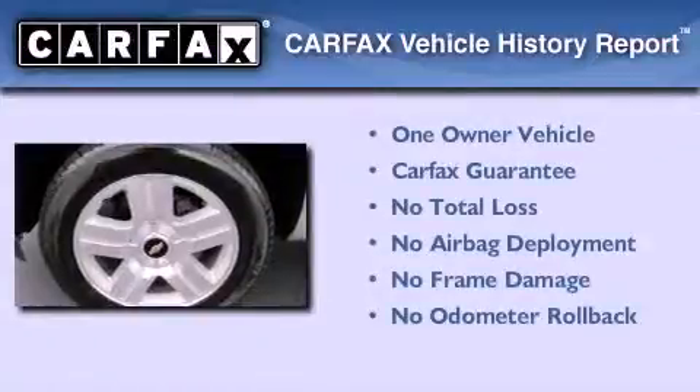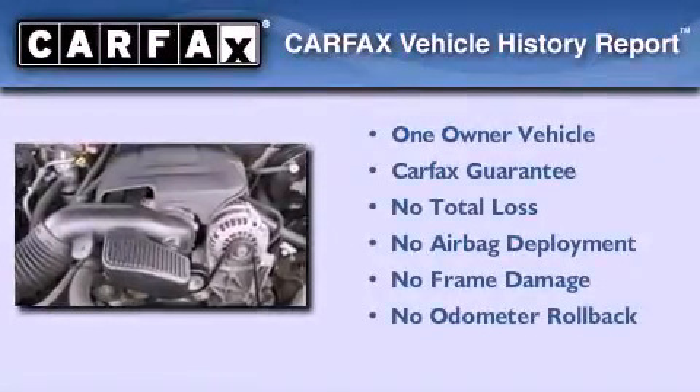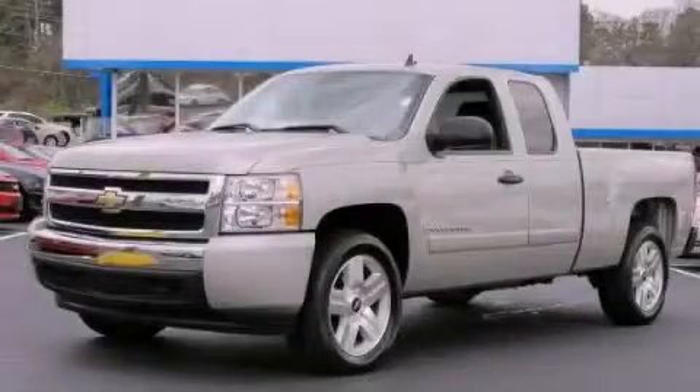This Chevrolet has had only one owner, and it qualifies for the Carfax Buyback Guarantee. This automobile won't last long at this price — call and arrange a test drive now.